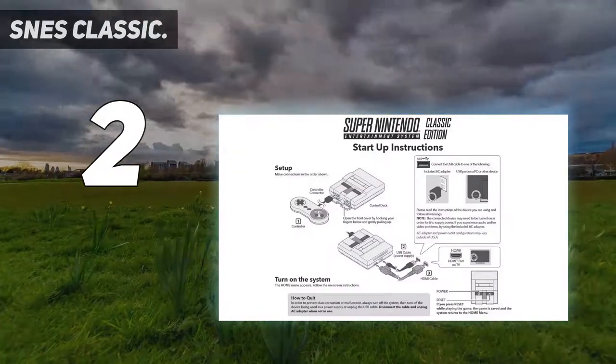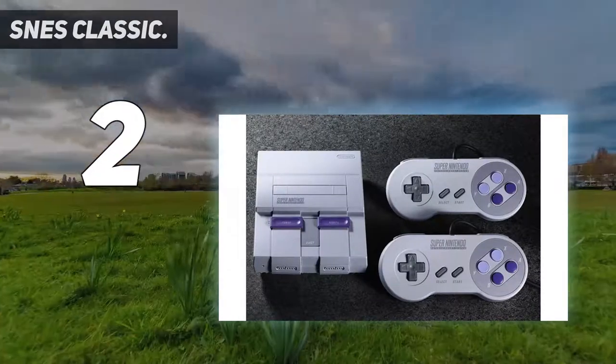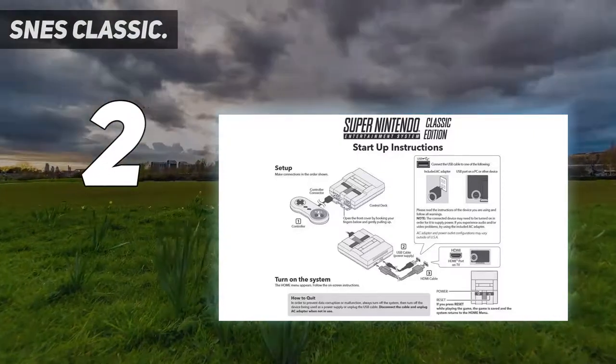If you're gaming in the US, you'll receive the handsome angular North American version with purple accents and controller buttons. And the more colorful, rounded design with red, blue, yellow, and green buttons is for UK users.